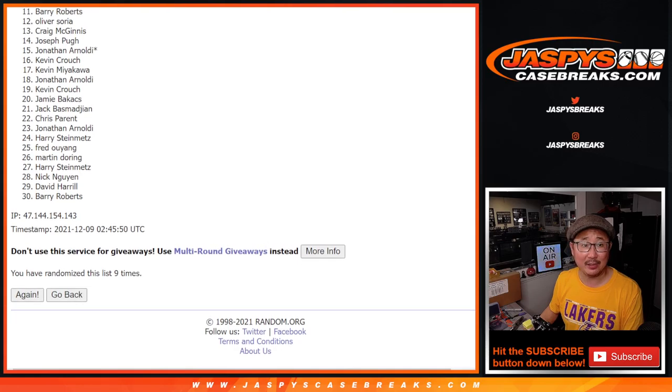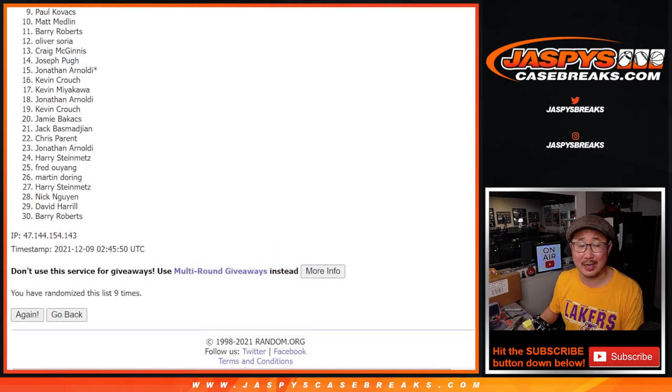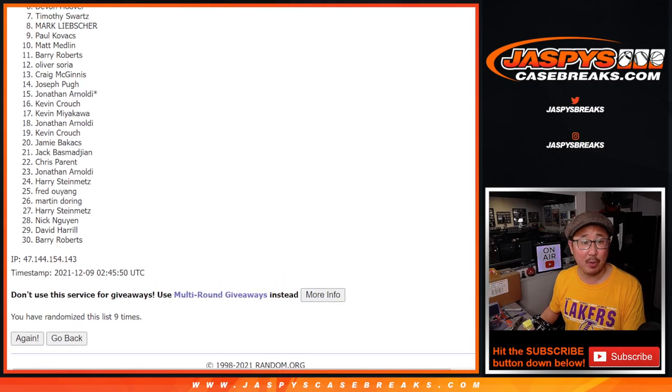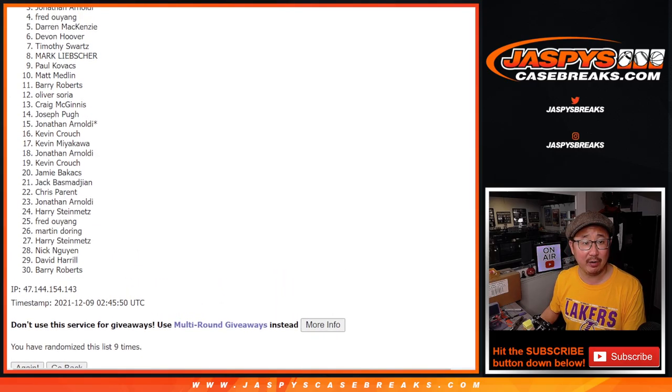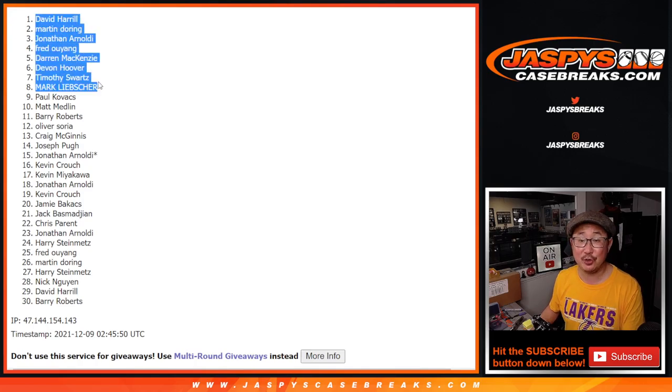So it's top eight. From nine on down, Paul on down, sad times. At least you got the autograph, Paul. Thanks everybody for giving this a shot. Happy times though for the top eight — you're in the next break. We've got Mark, Timothy, Devin, Darren, Fred, Jonathan, Martin, and David. Happy times for you because we're going to see you in the next break. JaspiesCaseBreaks.com.